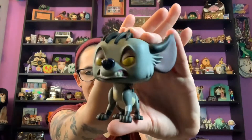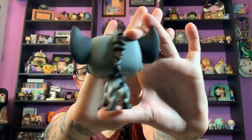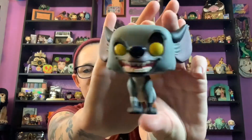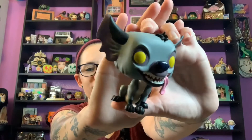Here they are — this is Shenzi, voiced by Whoopi Goldberg. Here is Banzai, always hungry and kind of Shenzi's little minion. And then sweet goofy Ed with his tongue sticking out, who just likes to scratch and laugh a lot. I love them so much — thank you so much for the epic birthday presents.